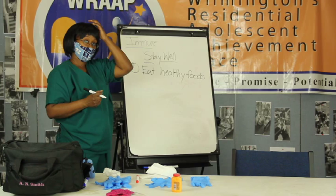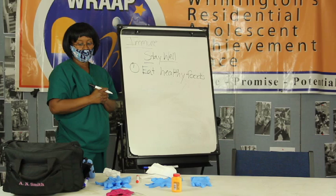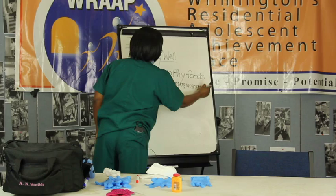In schools they now have this thing called MyPlate. If you go to ChooseMyPlate.org, it gives you some great tips on how you should eat. You need to make sure that you get the right vitamins and minerals for your body.